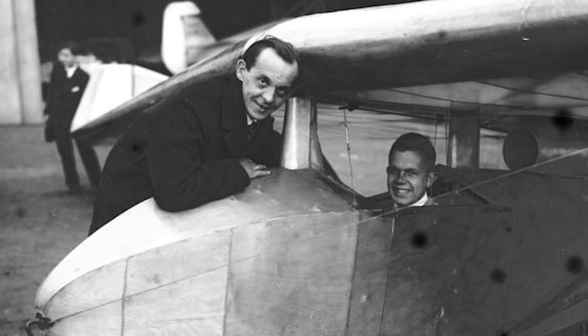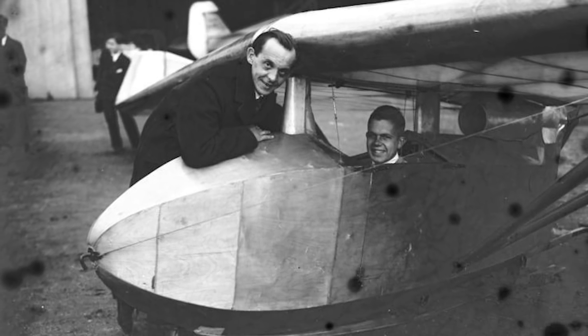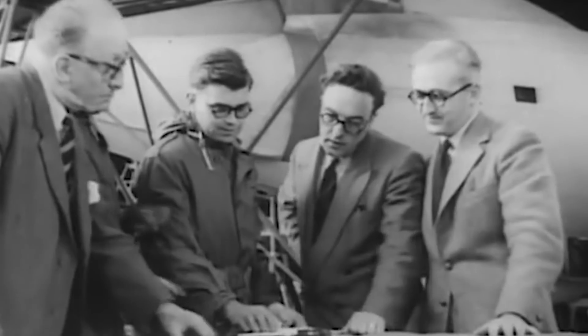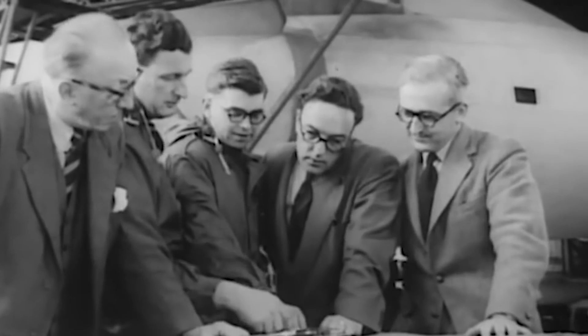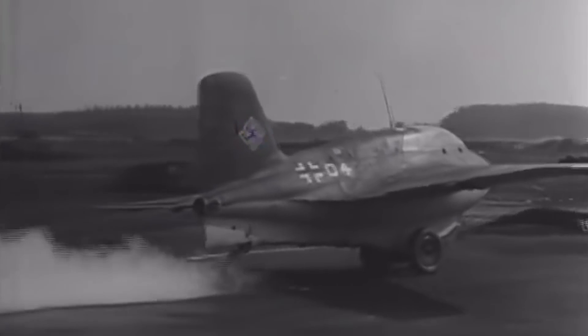However, when wind tunnel testing shed light on several critical problems with the design, the Convair team went back to read the wartime research of Dr. Alexander Lippisch, a pioneer in delta wings. Lippisch began his delta wing research in the 1930s, and throughout the war, he conceived over 50 radical designs for Nazi Germany's Luftwaffe, including the rocket-powered ME-163B1 comet.